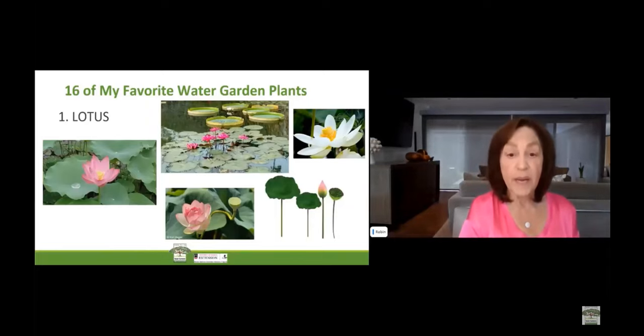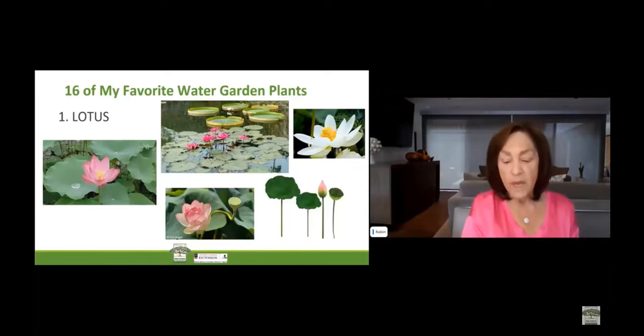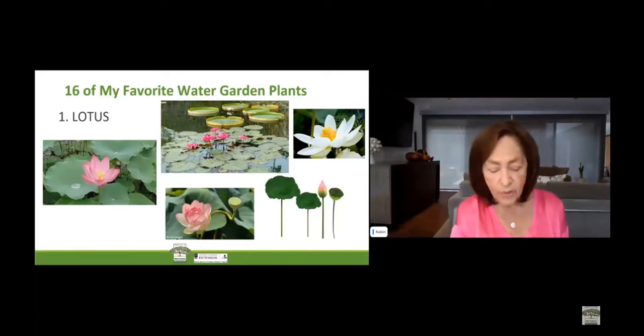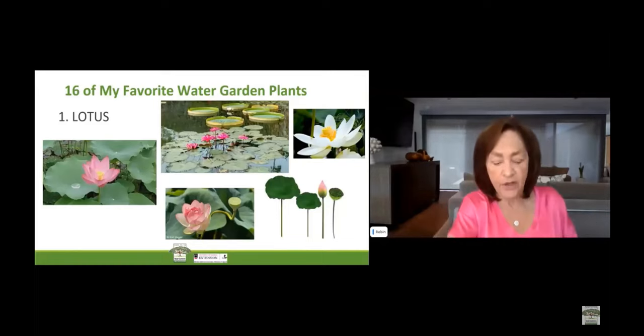We are in 7b and 8a hardiness zone. The lotus is zones 4 through 10. The scientific name is Nelumbo nucifera. The common names are Sacred Heart, Indian Lotus, Egyptian Bean, and Bean of India. Lotus grow at the bottom of your water garden in submerged containers without drainage holes. These flowers will grow through the water and bloom above the water surface. These plants prefer full sunlight but can handle a little bit of shade.